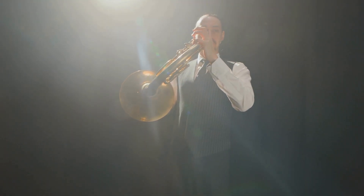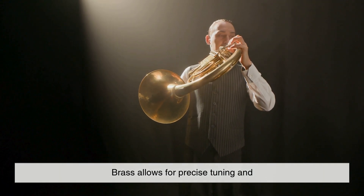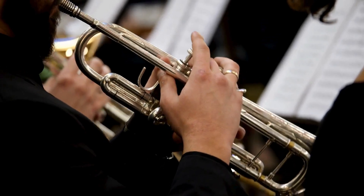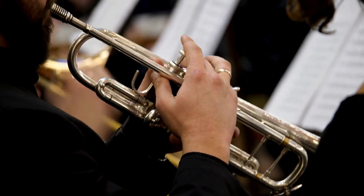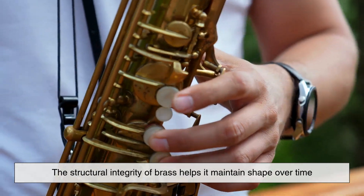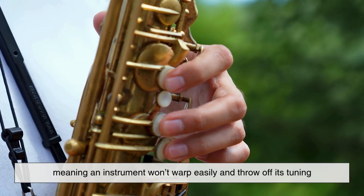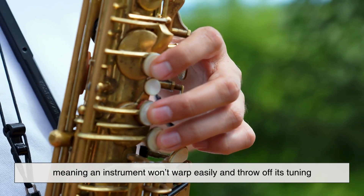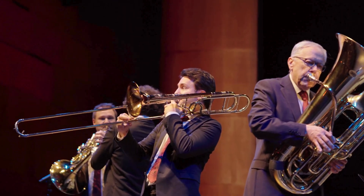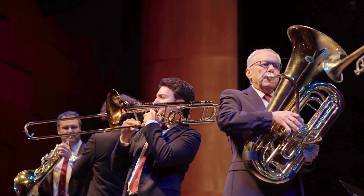Speaking of resonance, brass allows for precise tuning and consistent intonation across a wide range of notes. This is crucial for orchestral and band settings, where multiple instruments need to harmonize perfectly. The structural integrity of brass helps it maintain shape over time, meaning an instrument won't warp easily and throw off its tuning. And in professional settings, where even slight variations in pitch can be noticeable, that kind of consistency is invaluable.